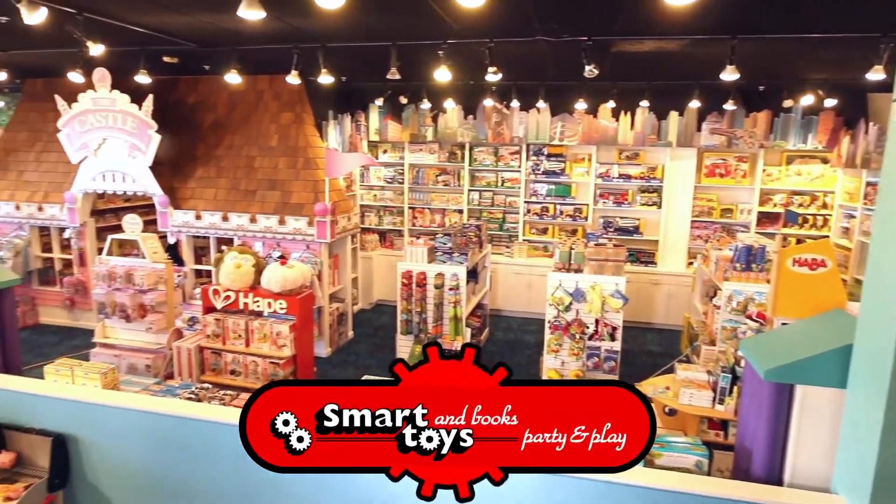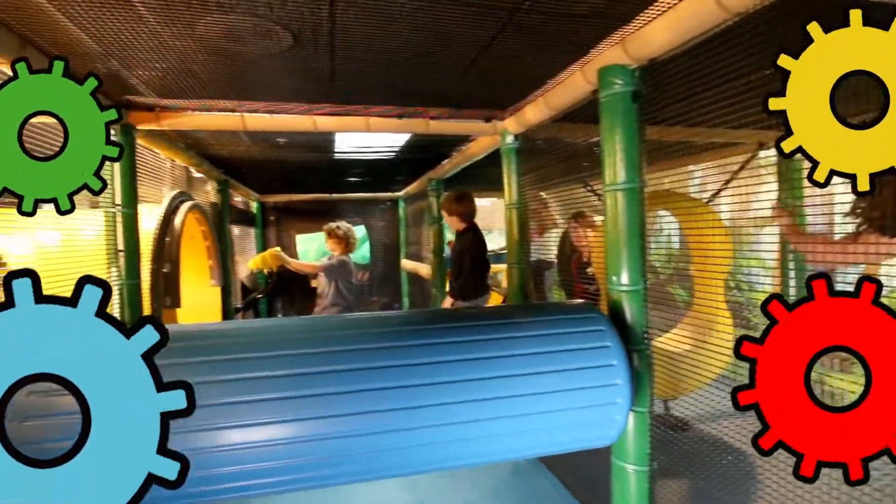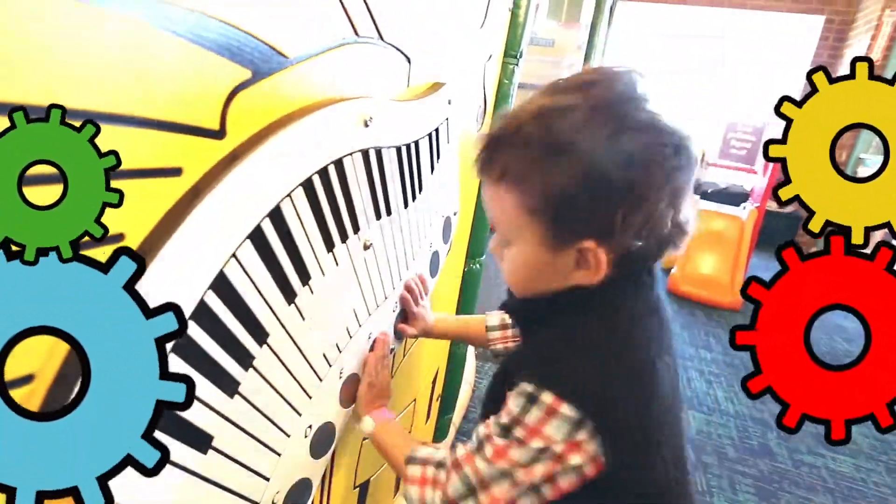Spark your child's imagination and learning with Smart Toys and Books. Experience an atmosphere of fun with an interactive playground, unique toys, and challenging books.